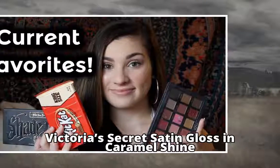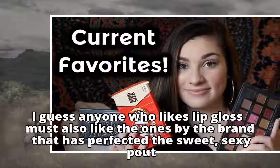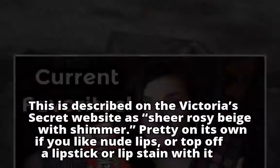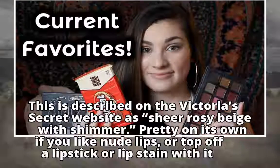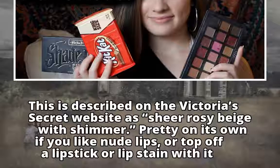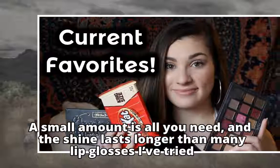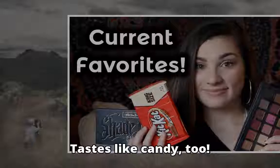Victoria's Secret Satin Gloss in Caramel Shine. I guess anyone who likes lip gloss must also like the ones by the brand that has perfected the sweet, sexy pout. This is described on the Victoria's Secret website as sheer rosy beige with shimmer. Pretty on its own if you like nude lips, or top off a lipstick or lip stain with it. A small amount is all you need, and the shine lasts longer than many lip glosses I've tried. Tastes like candy, too.